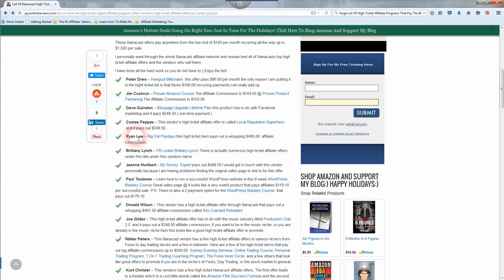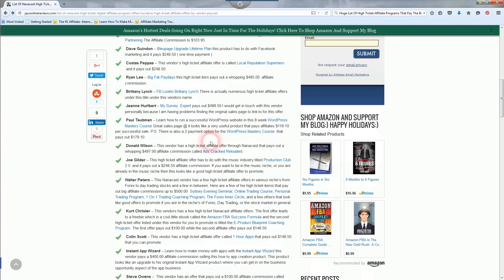Next vendor is Ryan Lee. This product is called Big Fat Paydays and pays out a whopping $495 affiliate commission — a huge, nice payday, thus the name. Brittany Lynch has numerous high ticket affiliate offers under her name, so I didn't list them all, but you can look up Brittany Lynch and find the products she promotes and how much she's paying.